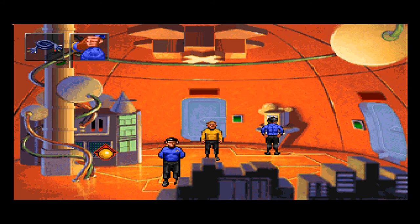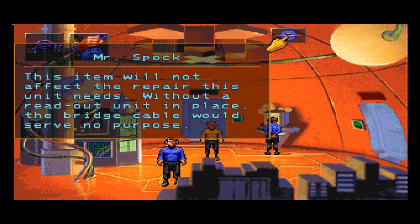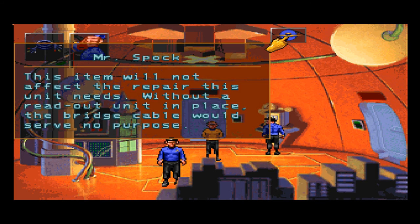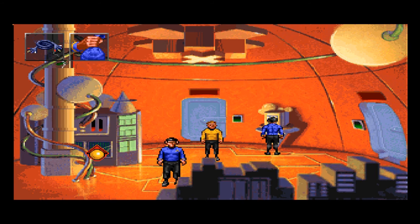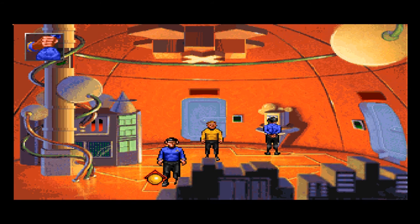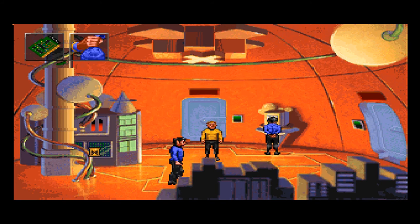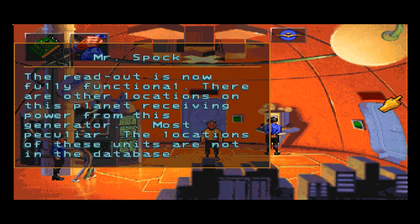This item will not affect the repair this unit needs. Without a readout in place — this item will not affect the repair this unit needs. Without a readout — the readout is now fully functional! There are other locations on this planet receiving power from this generator.